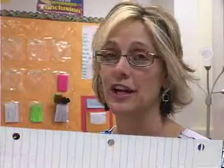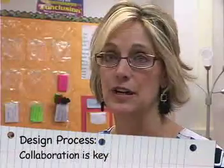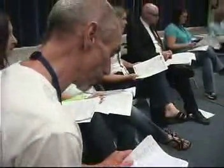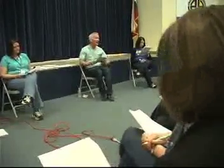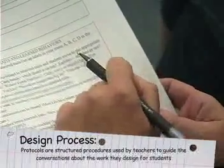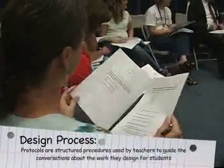Third grade at Woodridge and Cambridge collaborate, as do all the grade levels in elementary. We met as two separate campuses and we designed lessons for science for the whole year. Before we taught them, we got together and did what's called a protocol — something that you do to present the unit to the whole staff of teachers.